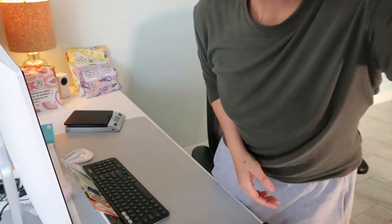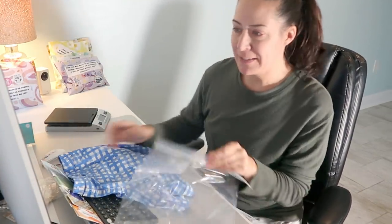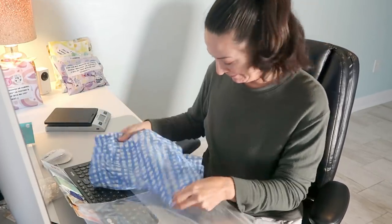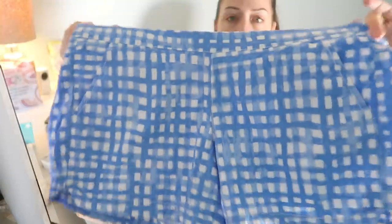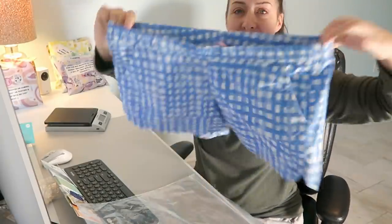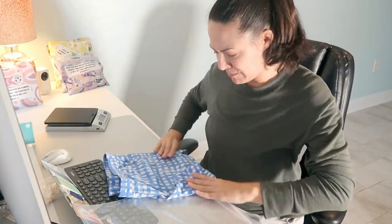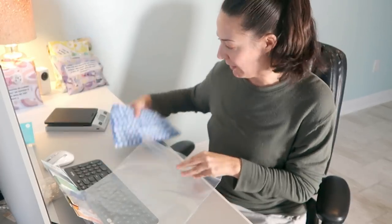Next up we have a pair of Lilly Pulitzer shorts with a pink tag — I got these at the bins and thought about keeping them. They're a size medium and I listed them, and they sold for $35 probably within two days. They are headed to Cali with a K — love that name! She's in Texas.